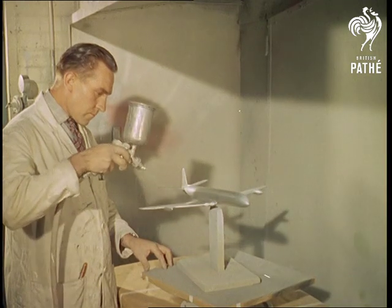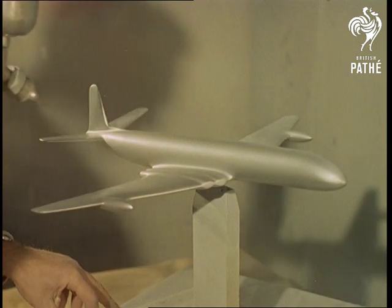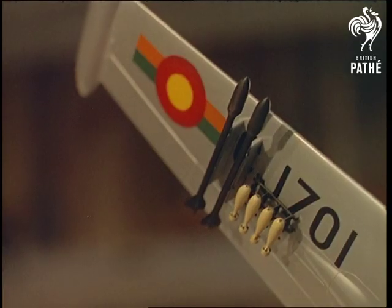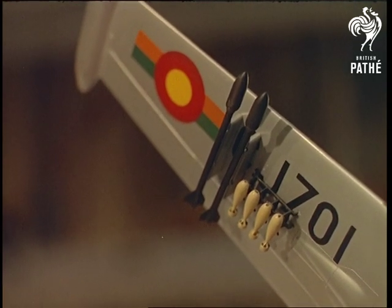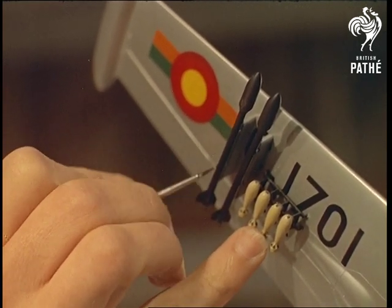The finish on the models is quite as important as it is on the real thing, and no effort is spared to produce a gleaming, perfectly streamlined miniature. Here, on a Provost — a training plane for RAF fighter pilots — a final detail on the formidable rocket armament is picked out.